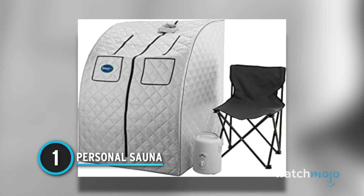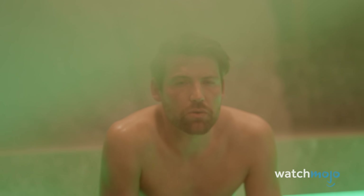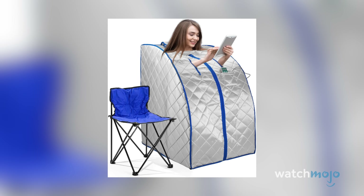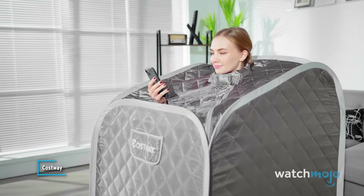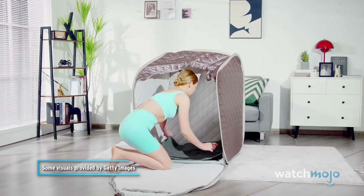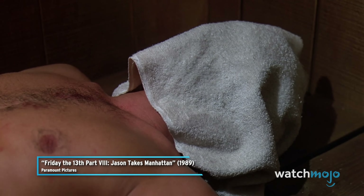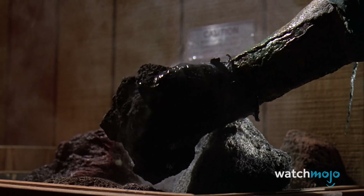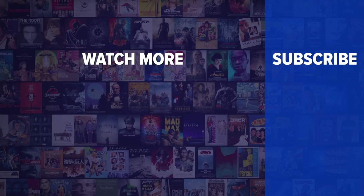Number 1: Personal Sauna. What's the worst part about going into the sauna at the gym? If you said the other people in there, then we have got just the thing for you. The personal and portable sauna is the perfect way to get the heat and relaxation you want without all the sweaty strangers you don't. Sure, it looks a little ridiculous with your head and hands poking out, but who's going to see you in the comfort of your own home? Did you enjoy this video? Check out these other clips from WatchMojo, and be sure to subscribe and ring the bell to be notified about our latest videos.